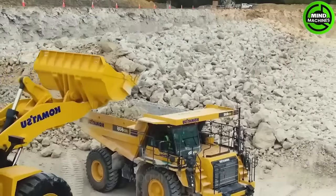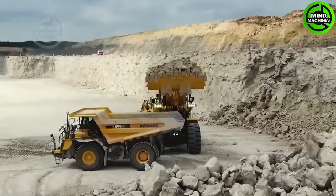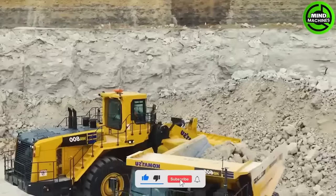The Komatsu WA-808 wheel loader and the large dump truck HD6058 by Komatsu demonstrate impressive engineering in the mining and construction industry.